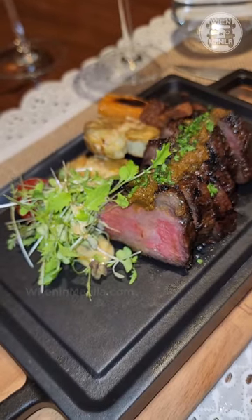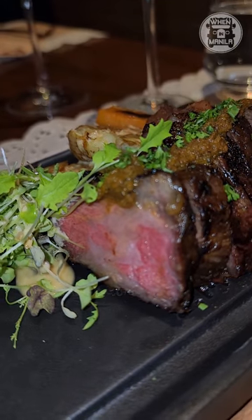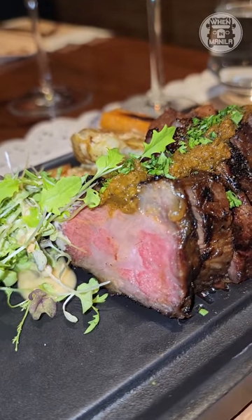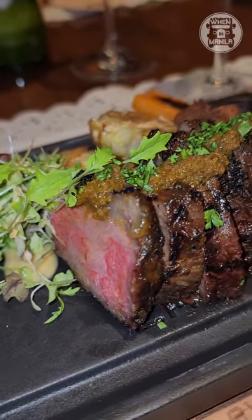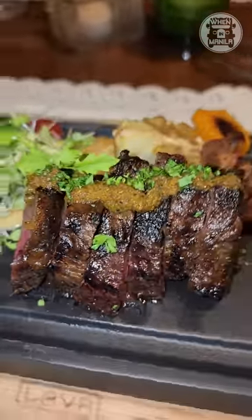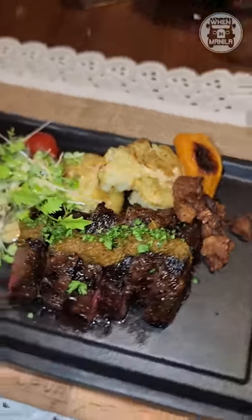And the other main is the Huegos Prebios — it's their lechon baka, Filipino style, with marinated roasted wagyu beef. This one was a bit sweet for me. I know it's supposed to be a bit sweet because it's lechon baka, but for me it was a bit too much. But perfect tenderness to the meat, and I loved the potatoes and the greens with it.